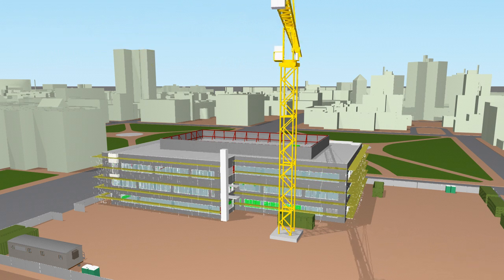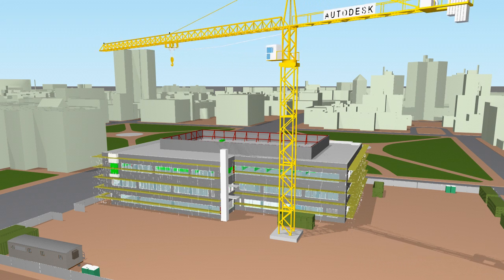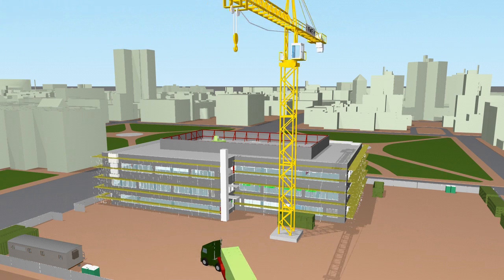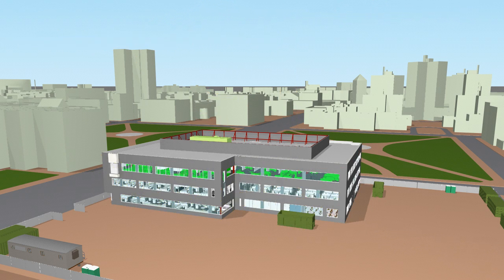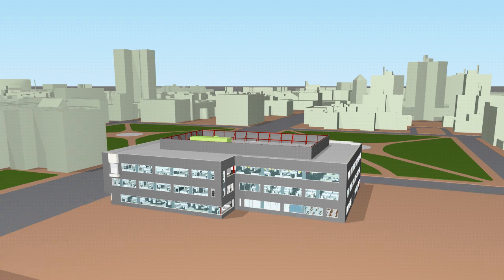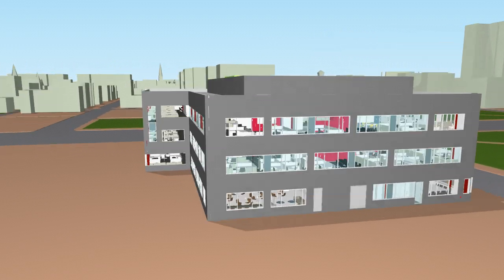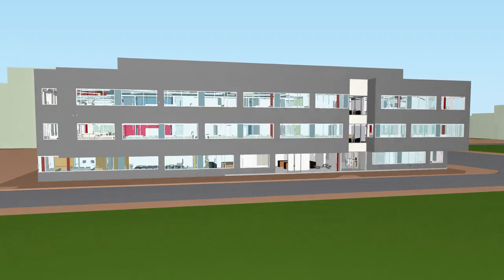Autodesk Navisworks software facilitates improved collaboration between project teams by integrating diverse design and construction data to create a coordinated whole project model, which can be reviewed, analyzed and communicated to all project stakeholders. This shared knowledge and understanding greatly reduces risk and increases the likelihood of the project being delivered on time and within budget.